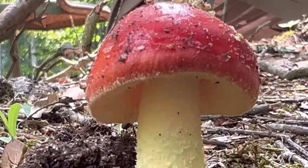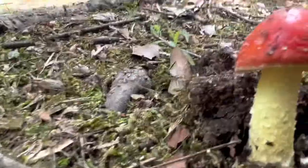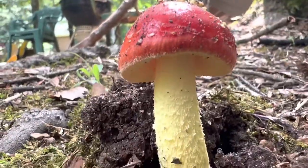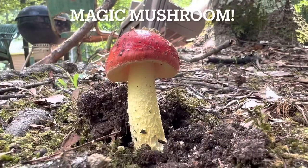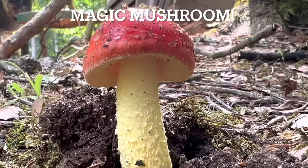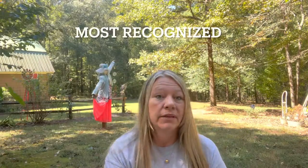Hey everybody and welcome back to the garden. I'm Melissa Allman and today we're gonna talk about Amanita muscaria. Do you have these in your woods? I have them in my woods and they look like the Mario mushrooms to me. They're known as the magic mushroom and people call it the fly agaric. They are the most recognized mushroom in the whole wide world.